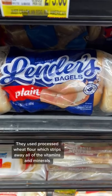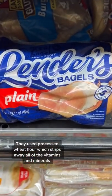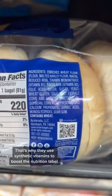This one is at the bottom of the list. They use processed wheat flour, which strips away all of the vitamins and minerals. That's why they use synthetic vitamins to boost the nutrition label.